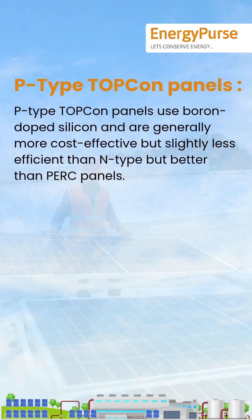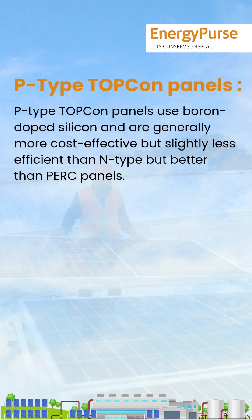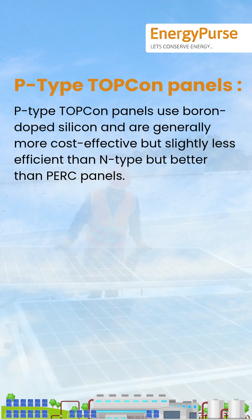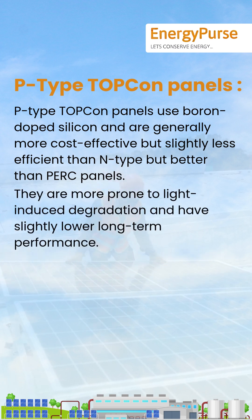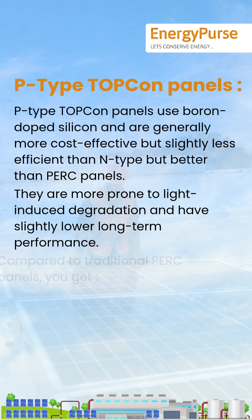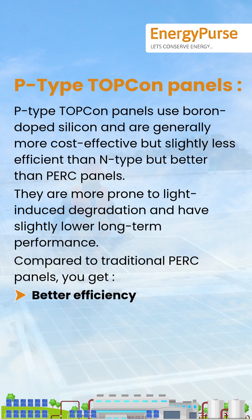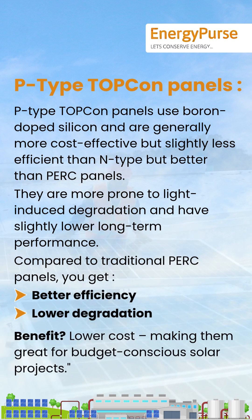P-Type TOPCon panels use boron-doped silicon and are generally more cost-effective, but slightly less efficient than N-Type — though still better than PERC panels. They are more prone to light-induced degradation and have slightly lower long-term performance. Compared to traditional PERC panels, you get better efficiency, lower degradation, and benefit from lower cost projects.